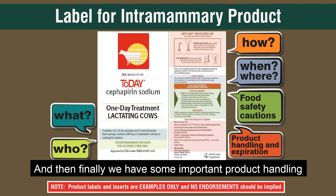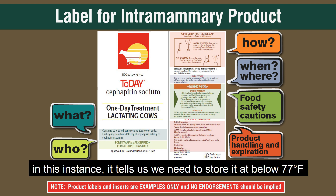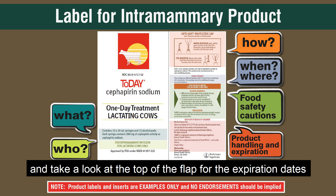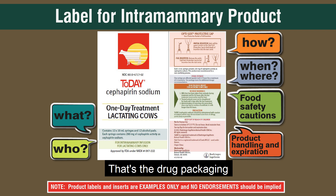There is also important product handling information on the packaging. In this instance, it tells us to store the product below 77 degrees Fahrenheit, not to freeze it, to avoid excessive heat, and to check the top of the flap for the expiration date. That covers the drug packaging.